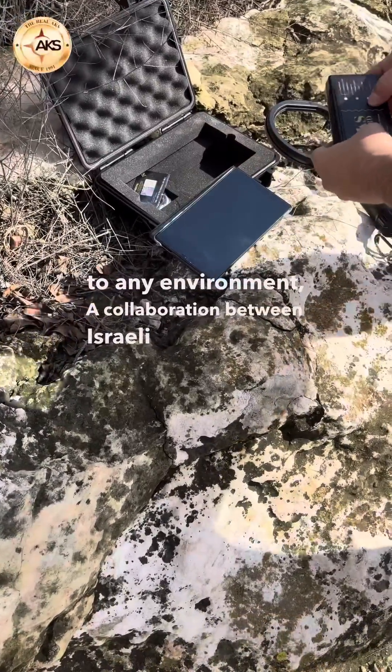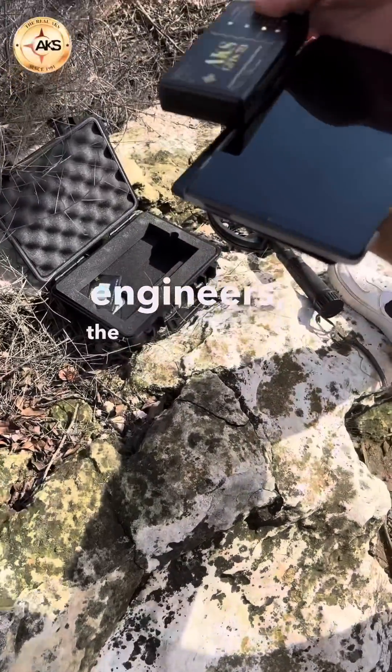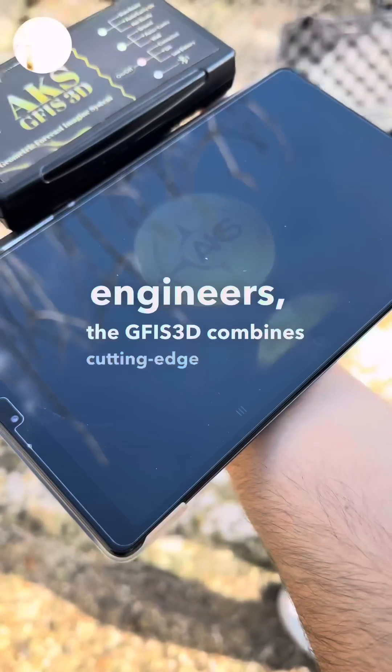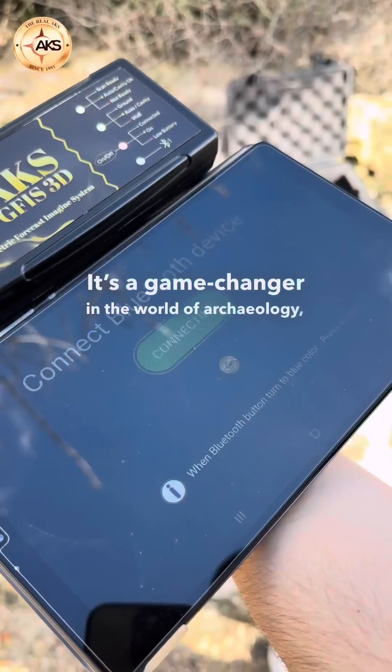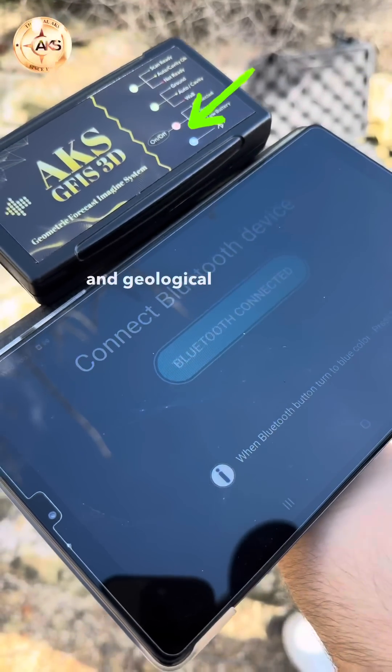A collaboration between Israeli and American engineers, the GFIS-3D combines cutting-edge technology with a sleek, portable design. It's a game-changer in the world of archaeology, treasure hunting, and geological survey.